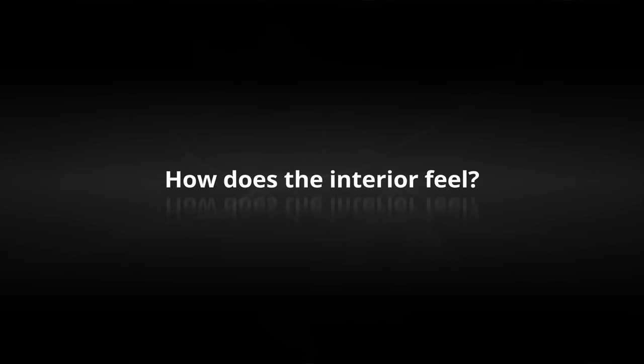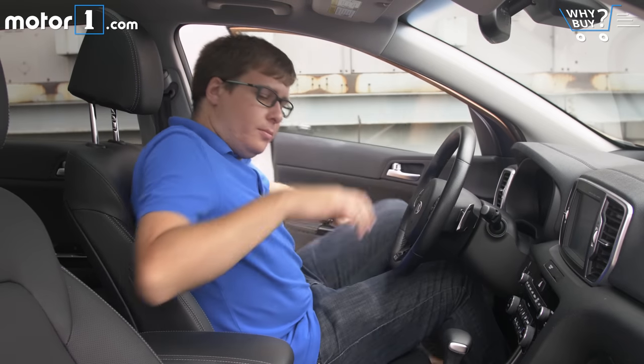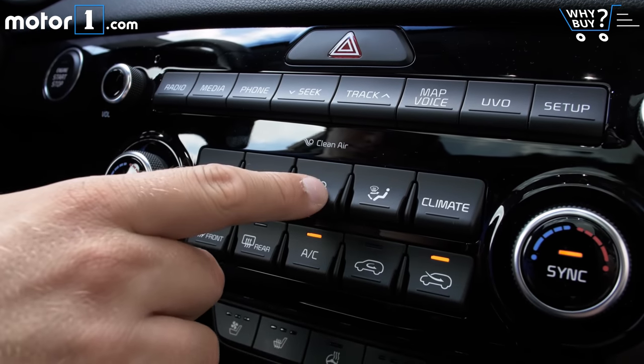How does the interior feel? There are a lot of really nice soft-touch materials in here, and I really like that all the controls and switches have a lovely tactile feel. This isn't the most beautiful interior you can get in this segment, but I think it's really pretty good.